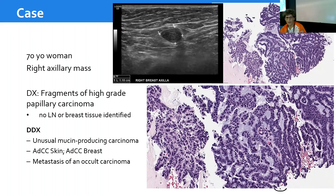Here is a final case — a 70-year-old woman with a right axillary mass. It looks like a lymph node involved by a carcinoma. The tumor has a lot of delicate myxoid matrix — not mucin exactly, more like matrix. We considered the possibility of an unusual mucin-producing carcinoma. There's a trabecular growth pattern. We thought about adenoid cystic of the skin given the basaloid look, or adenoid cystic of the breast, or some other occult breast carcinoma. There was no lymph node tissue or breast tissue in the biopsy, so we got the excision.